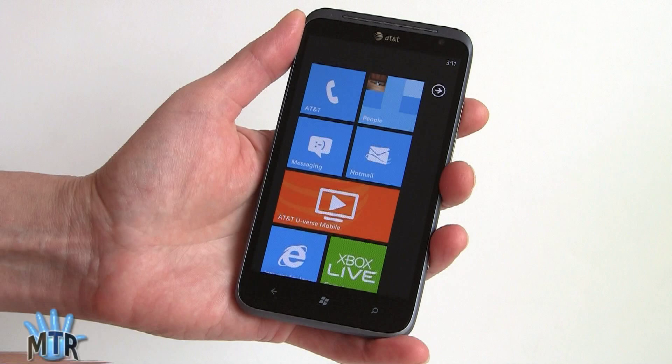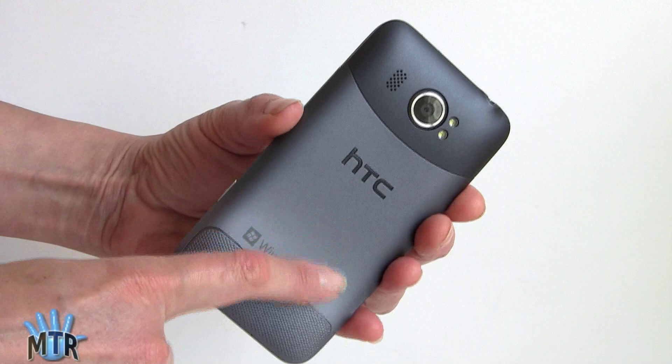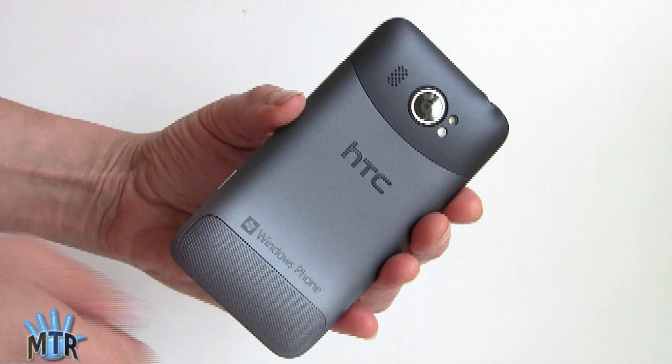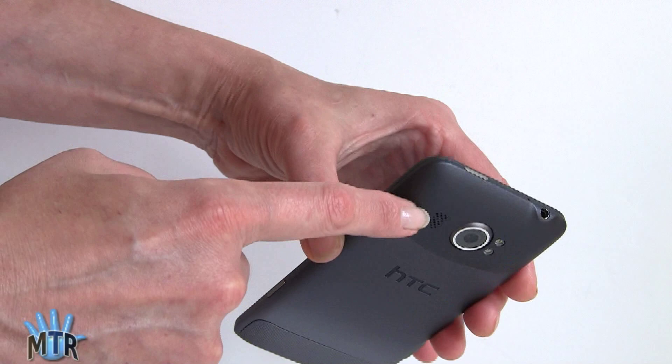On the back, the material is hard to tell — it could be plastic or metal. The last Titan was metal and a little bit slippery, but this has a soft touch, grippy finish that feels really nice and looks like some kind of anodized aluminum. The antenna radios are under a plastic cap, also soft touch. From the side you can see just how curved it is everywhere, so it feels good in the hand.